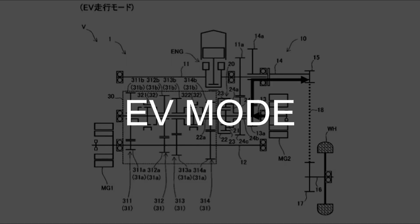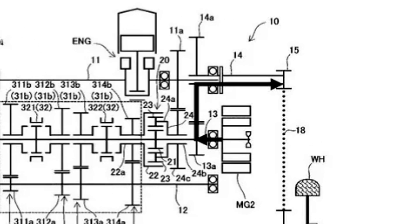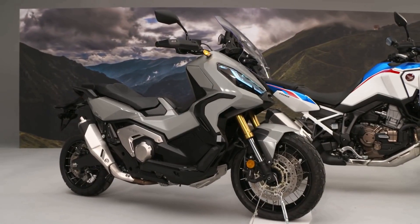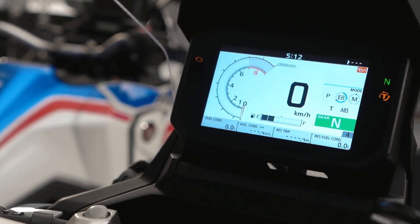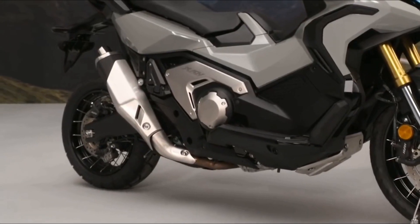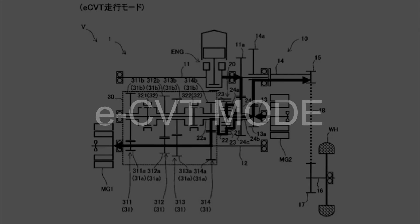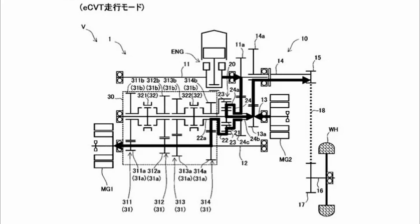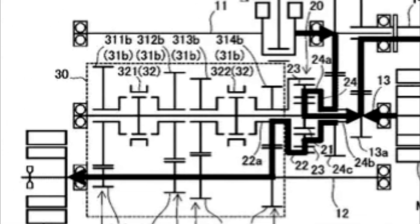First, the EV mode. This is the simplest mode: the motorcycle runs using only the second electric motor, MG2, to drive the rear wheels on battery power alone. In this mode, the combustion engine is turned off completely, the ring gear mount remains stationary, and all gears on the multi-speed transmission are disengaged.